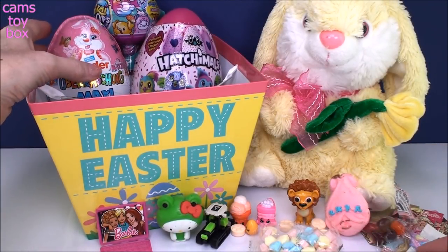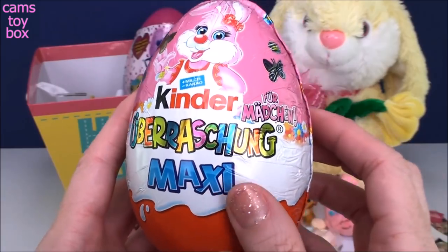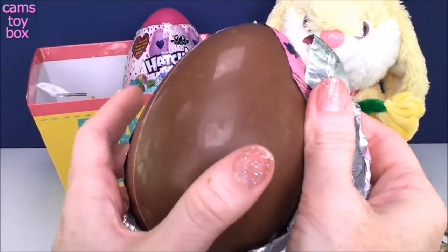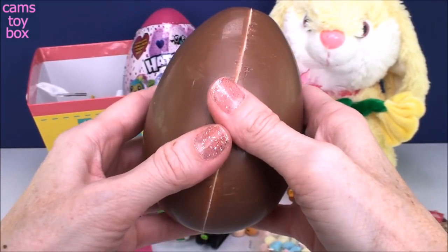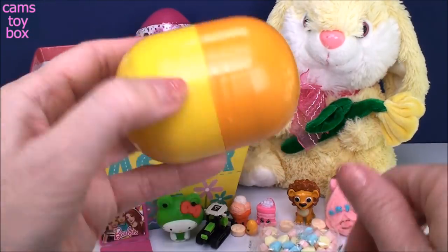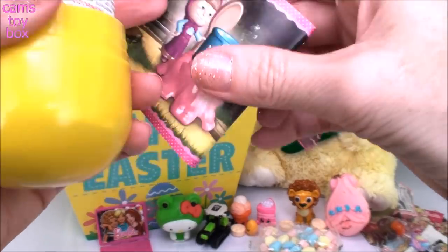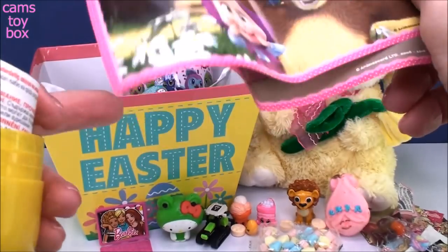Should we do the Kinder Maxi? Let's do that one next. Look how super cool this is — right in time for Easter. There is an Easter Bunny right on the egg, and it is another delicious Kinder chocolate egg. They are definitely my favorite chocolate eggs. Let's get open this huge chocolate egg — look at the size of that capsule. Let's check out our flyer — we have Masha from Masha and the Bear. How cool!